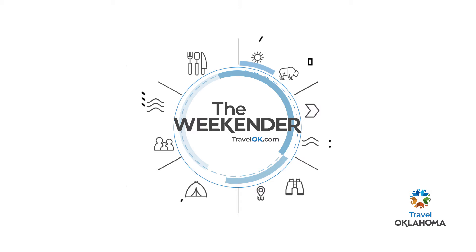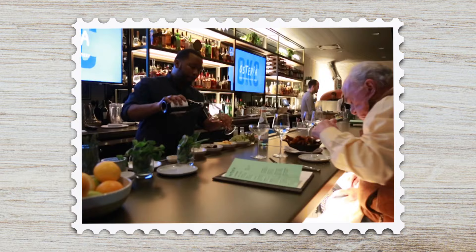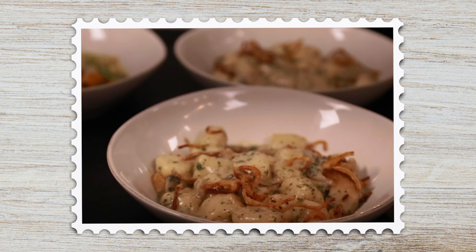Kick things off at Osteria. In Italy, Osterias are informal neighborhood restaurants. This one serves simple Italian fare with Oklahoma-grown ingredients. Enjoy scratch-made appetizers, pastas, and pizzas in a casual-but-classy setting.